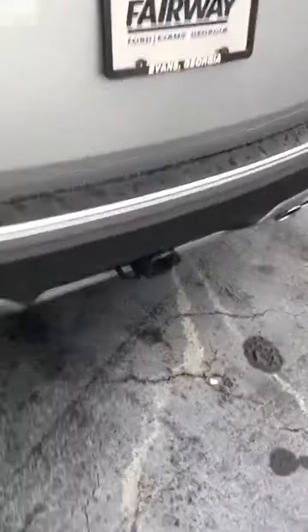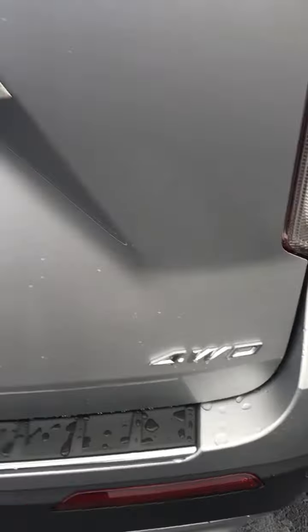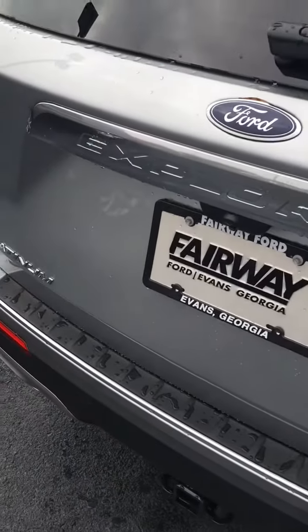She is absolutely gorgeous. Got towing — want to pull the jet skis to the lake? Got you covered, and she's four-wheel drive. Did I say that? See Wayne.